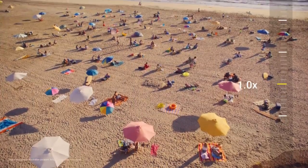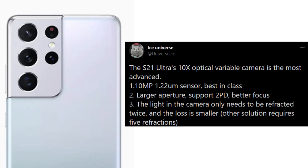The 100x Space Zoom is back again with the Galaxy S21 Ultra. There will be two telephoto cameras: one 10-megapixel 3x optical zoom and one 10-megapixel 10x optical zoom sensor.